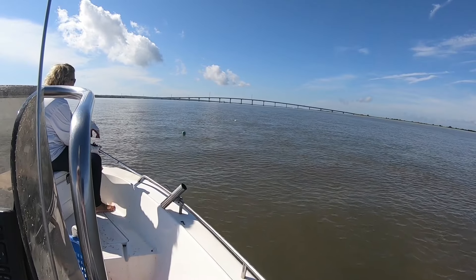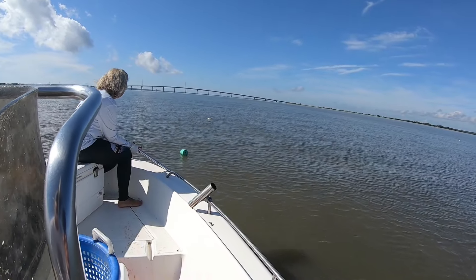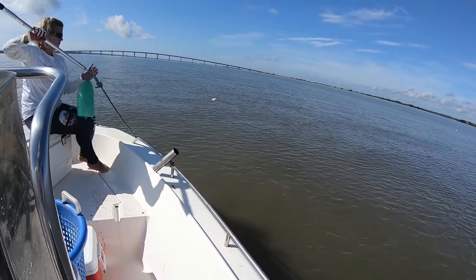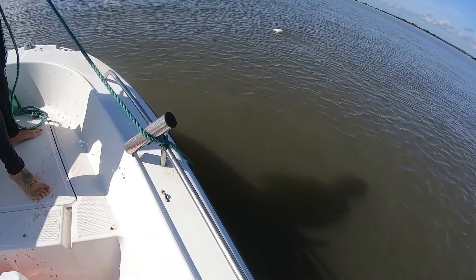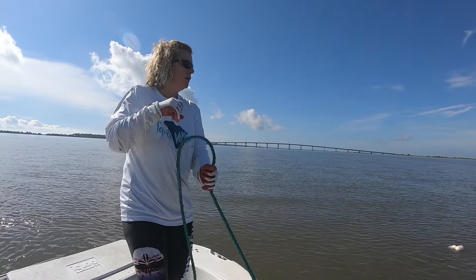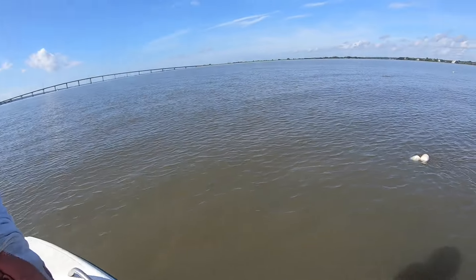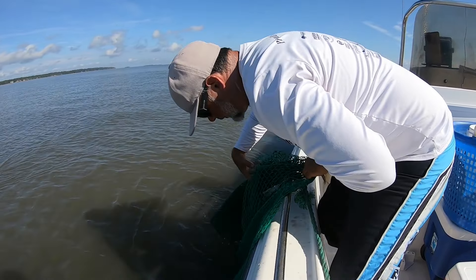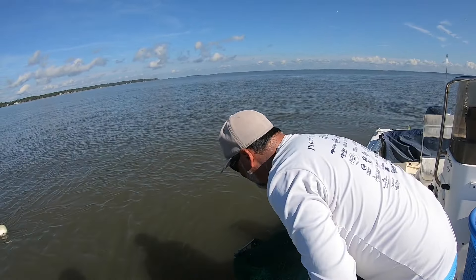Let's pull it — coming around to the tail bag buoy now to make our first pull this morning with you guys on this trawl net. I sure hope we got them. We sure are trying. Oh man, I see a couple of shrimp!